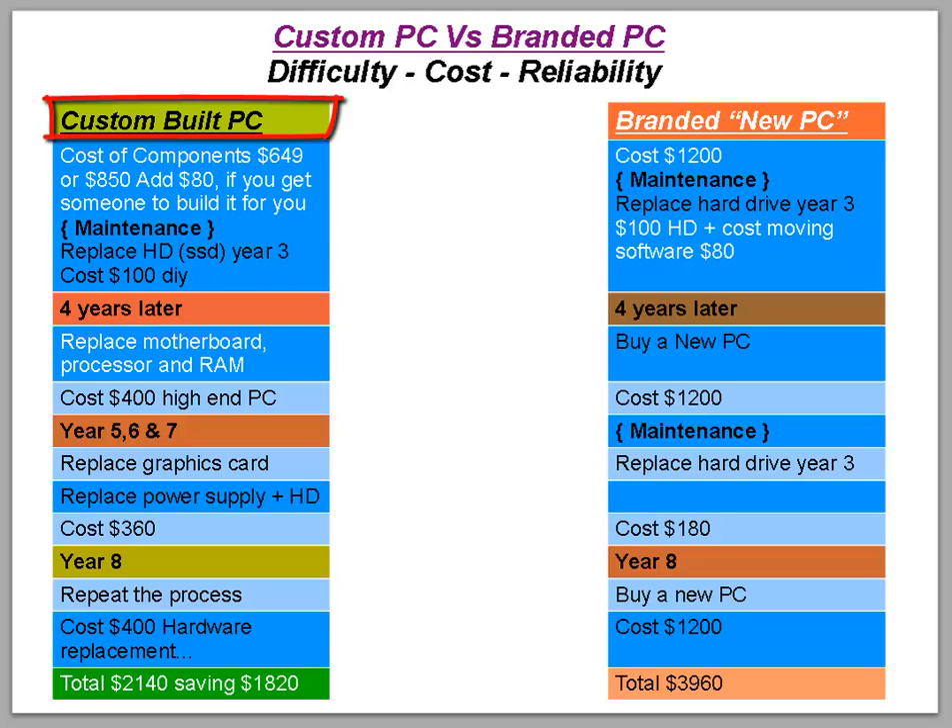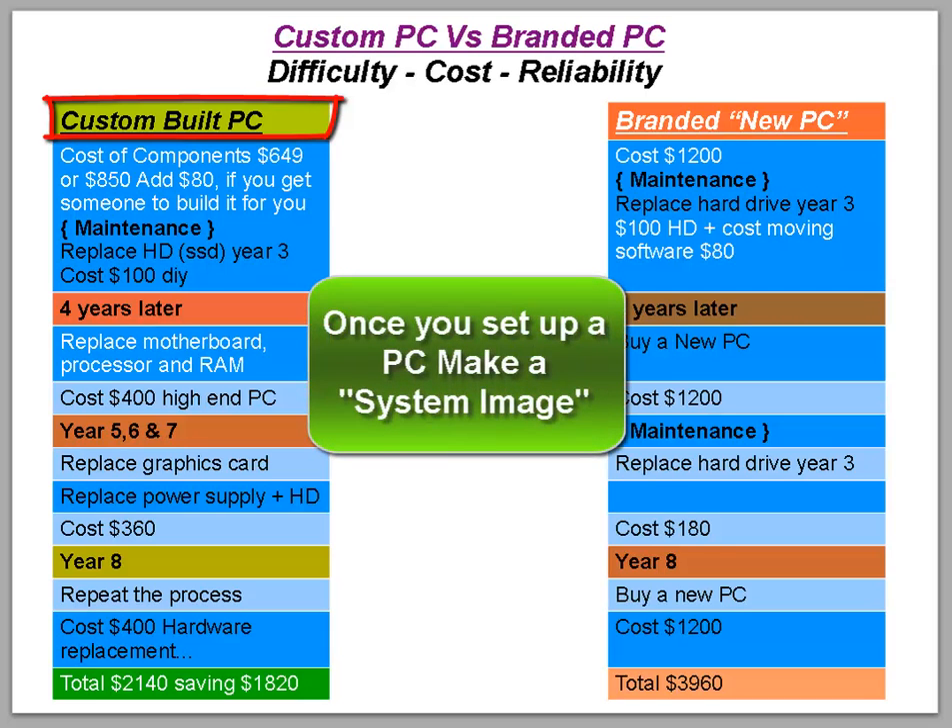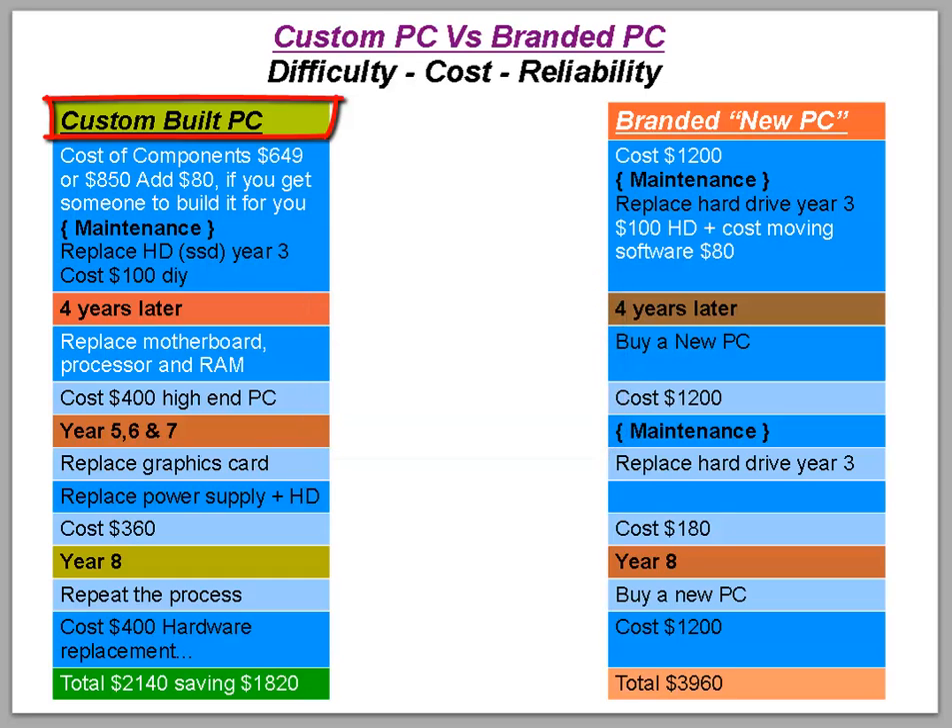When you build or get a custom-built PC, it sets the computer up to last a lifetime because you have control over the motherboard and the operating system. With a branded system, the OS is tied to the hard drive — if the hard drive dies, you lose your OS and have to buy a new one. I'd encourage you to make a system image as soon as possible so you can reinstall if needed.